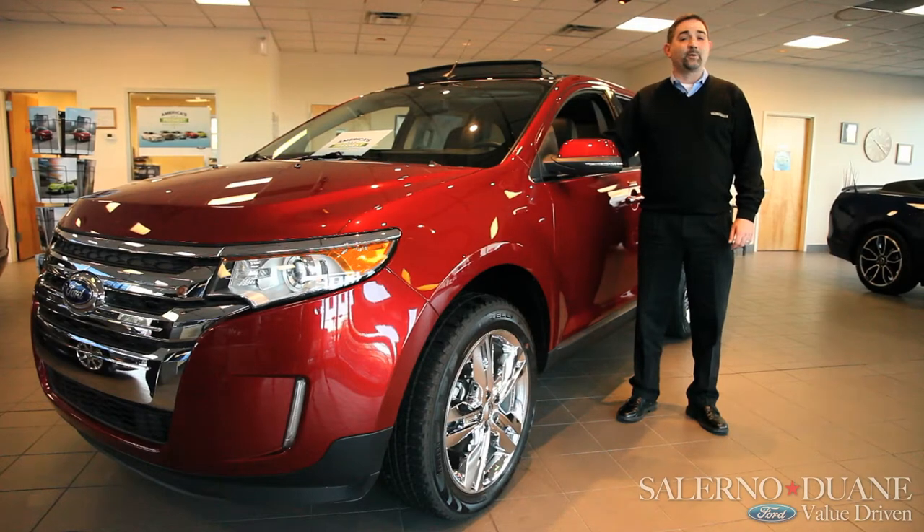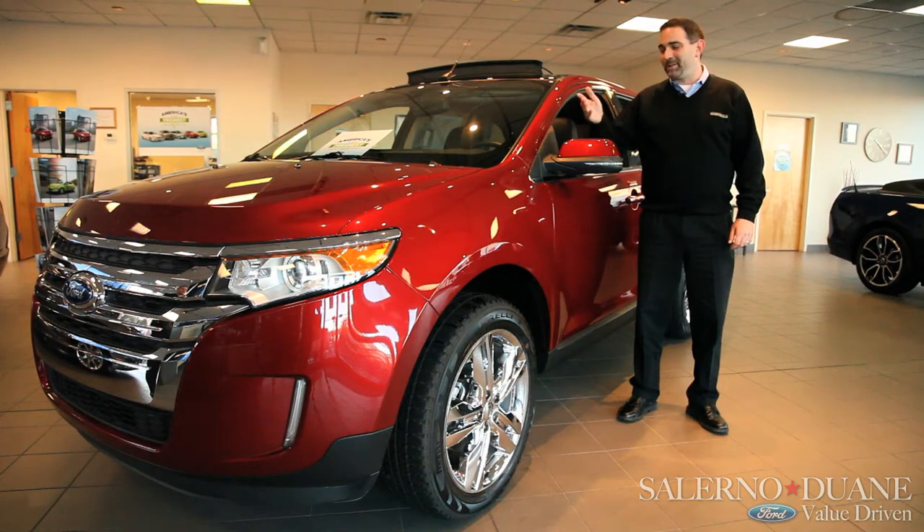Hi, this is Steve Costa from Salerno Duane Ford down at Summit, New Jersey. I'd like to welcome you today while we talk a little bit about the 2013 Ford Edge lineup.